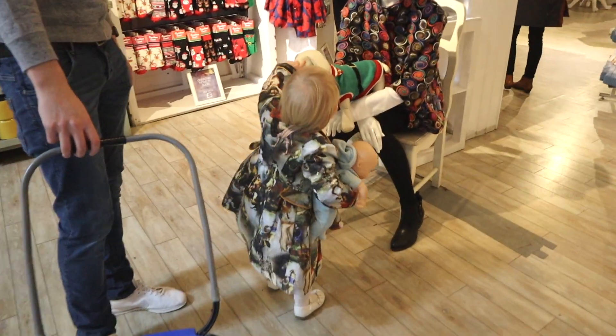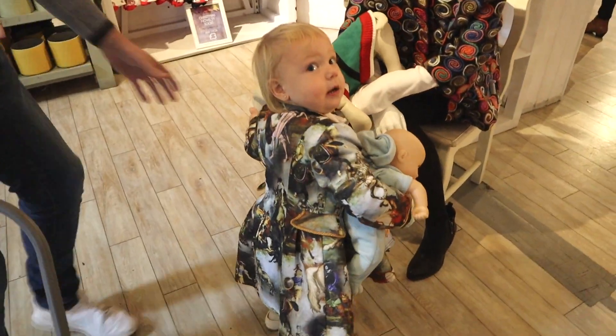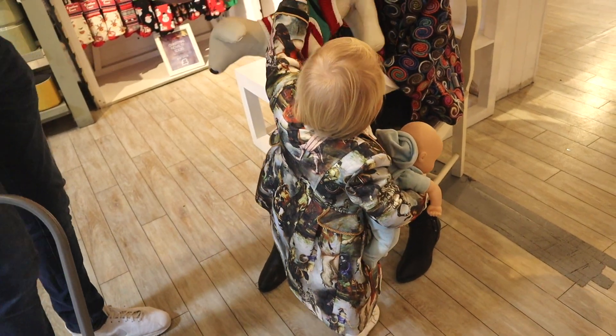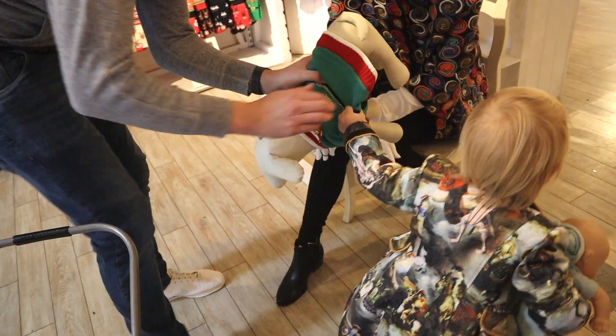How are you doggies? Don't pull it, just say hi. He's attached!